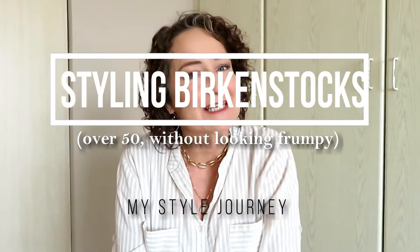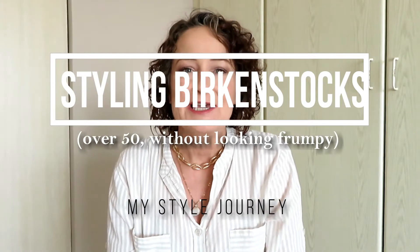Hi everybody, it's Belinda again from My Style Journey. Today I'm going to talk about the dreaded Birkenstocks. I'm just going to take them off my feet and show you what I'm talking about. Mine are the EVA Arizonas and they really are comfortable. I'm so glad that I purchased them and I'm so glad they're in my closet — I know I'm going to be able to wear them quite a few different ways.